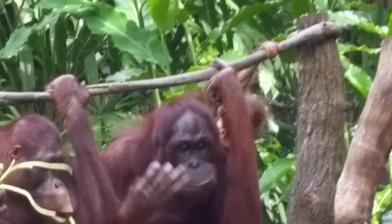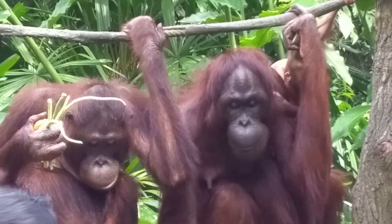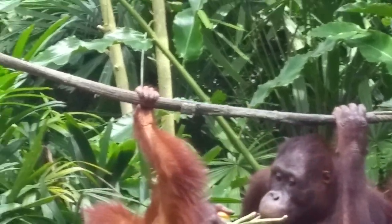They have a much darker reddish color of fur, whereas the other two coming down, they are Sumatran orangutan. You can see the fur coloration — it's a little bit lighter.